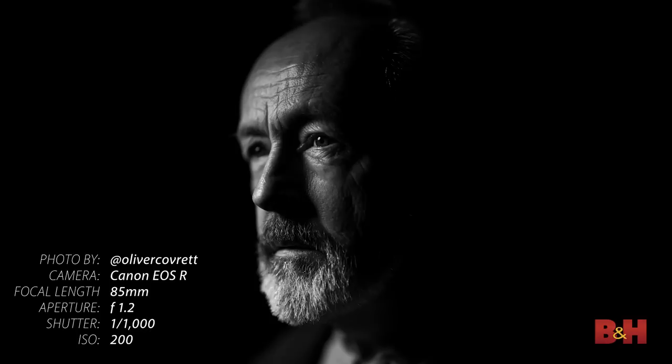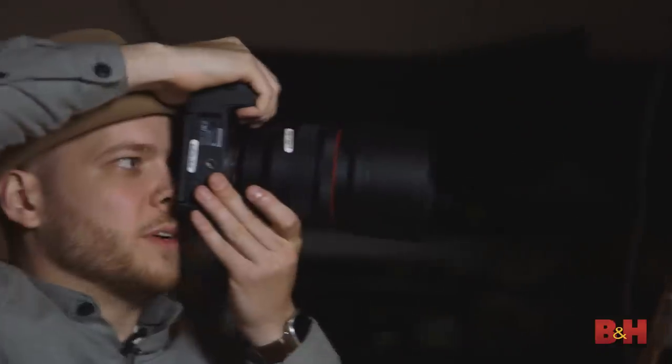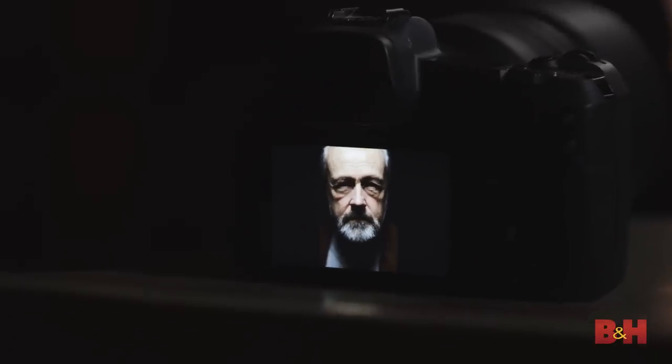The first scenario that we're shooting is a low-key, high-contrast portrait. Our model, John, has a lot of character in his face. I thought the sharpness in this lens would really capture the detail in his face. One of the first impressions I noticed right out of the gate is the sharpness of this lens — the optical resolution is absolutely beautiful. Just in-camera alone, I was able to capture some of the sharpest detail in his face.